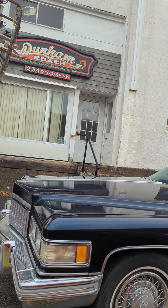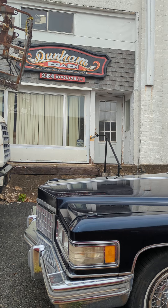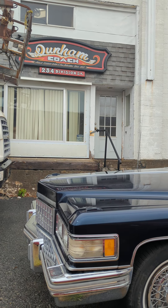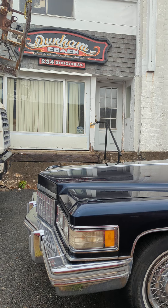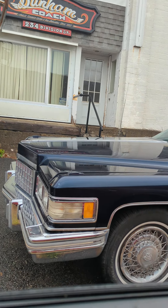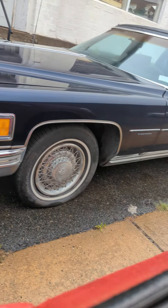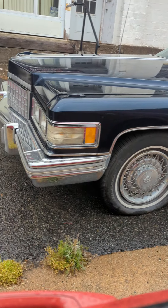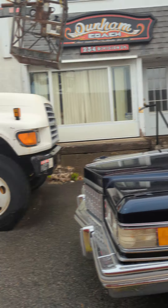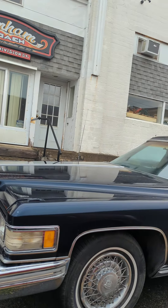We're outside of Dunham Coach, the very famous Cadillac custom coach builder. They did a lot of the superfly cars back in the 70s and limousines. You can see there's a '75 or '76 Fleetwood that's actually for sale. It's a nondescript building — you would pass it and you wouldn't even know it.